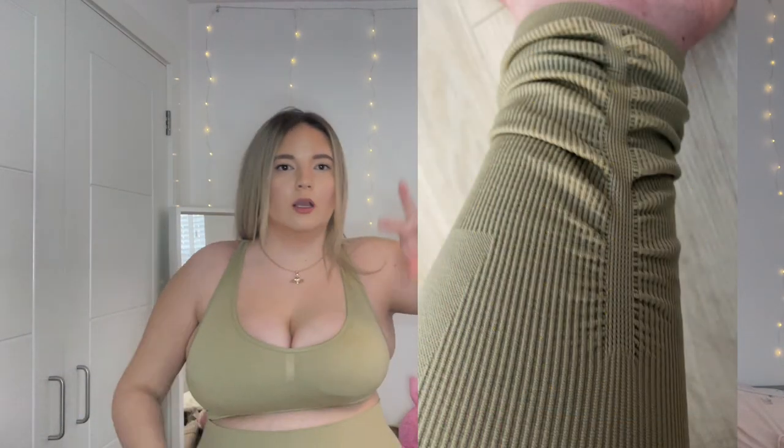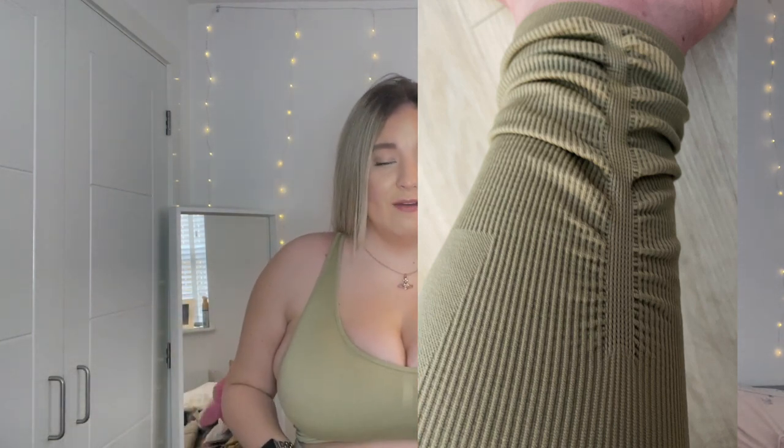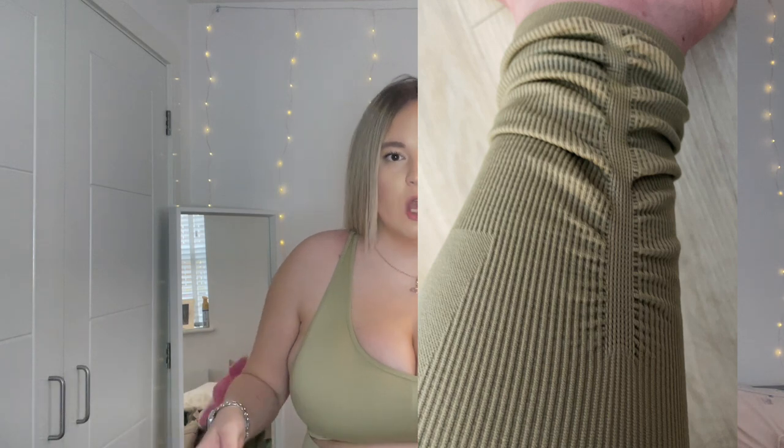These came with the leggings — I'll pop a photo here. The waistband comes up really high, really high-waisted, and on the bottom they've got like a ruched detail. They're really comfortable and come up high-waisted. They feel like Gymshark leggings — I'm really impressed with the quality of these.